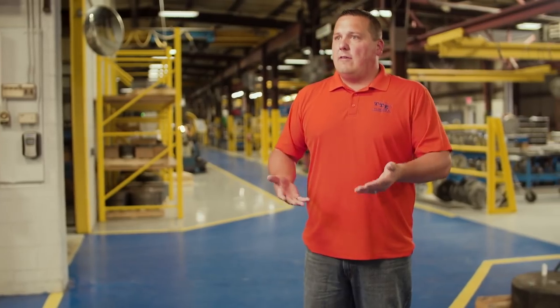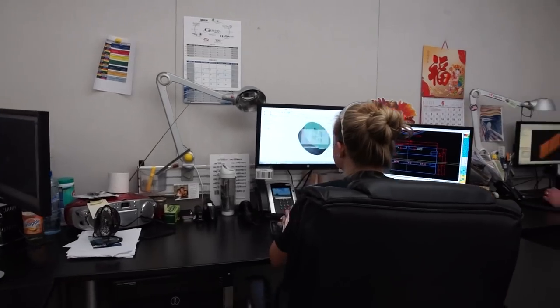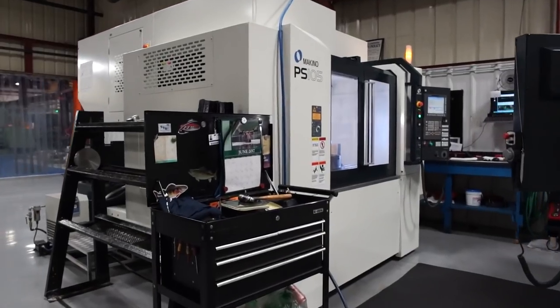We've had customers come in here and at the end of their tour they say, 'I just can't get over how friendly everybody is here. It seems like everybody's a brother, everybody's willing to help you out. They'll do whatever they can to make sure that your day is good and the product at the end of the day is good.' Honestly, the reason I come back to work here is because of the atmosphere.